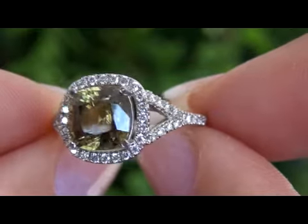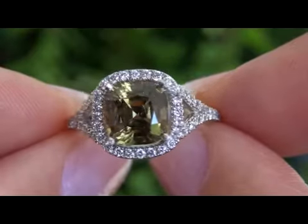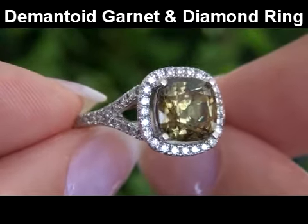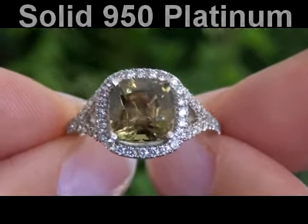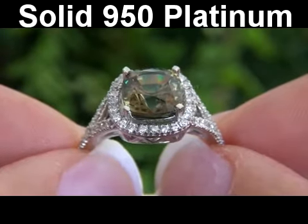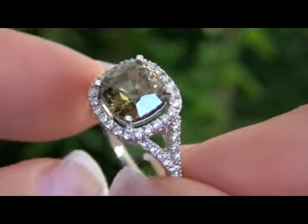Welcome to Certified Jewelry. Up for auction today is a very rare, superb quality Demantoid Garnet and Diamond Ring set in solid 950 Platinum. This rare estate treasure comes to us from a consigner who asked for our assistance in quickly selling several of her most prized Platinum Jewelry treasures.